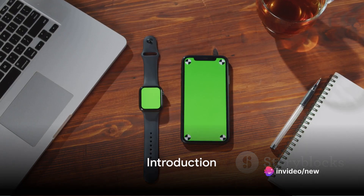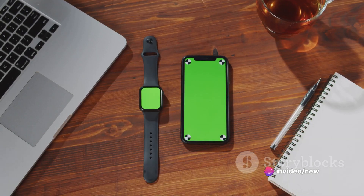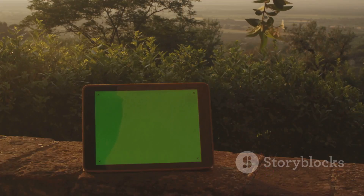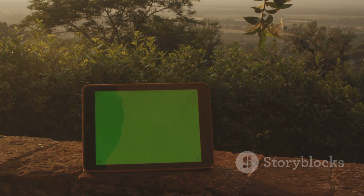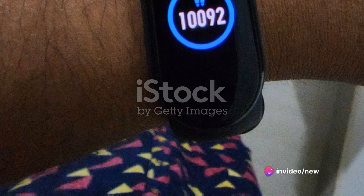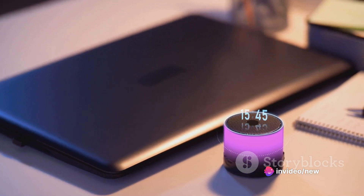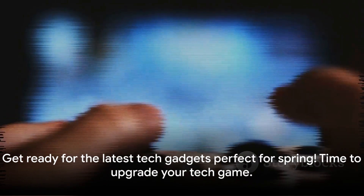Hey everyone, welcome back. Spring is finally here and it's time to refresh your tech life as well. We're going to explore some of the most exciting tech gadgets that have recently hit the market or are just perfect for this blossoming season. So whether you're on a quest for productivity, fitness, or simply some cool new gadgets to play with, we've got something to pique your interest. Are you ready to dive into some of the coolest tech gadgets perfect for the spring season?